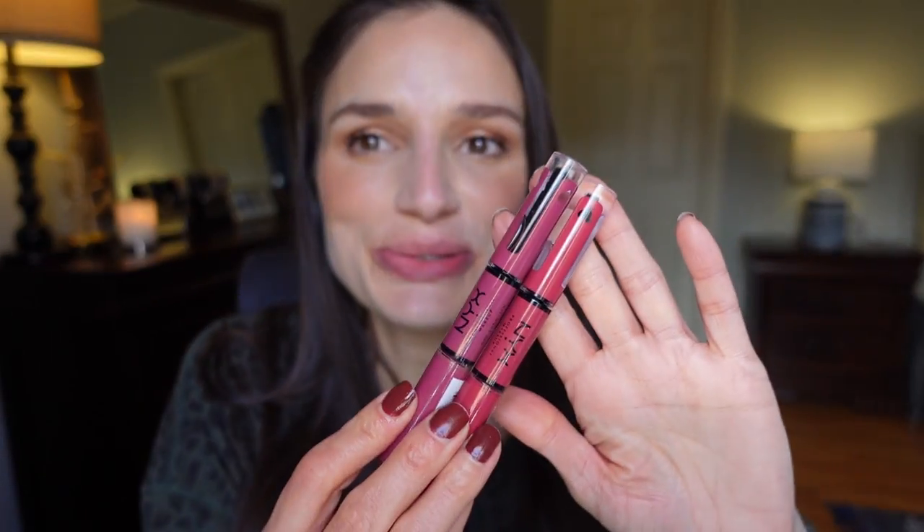I've got two colors left and I'm excited — these are both really dark. I'm going to go with the more purple one first, and this is in the color Make It Work. Wow, that's really purple — a little more purple than I was anticipating. But I guess if I had a cool-tone makeup look on, it would look better. This is the color Make It Work.